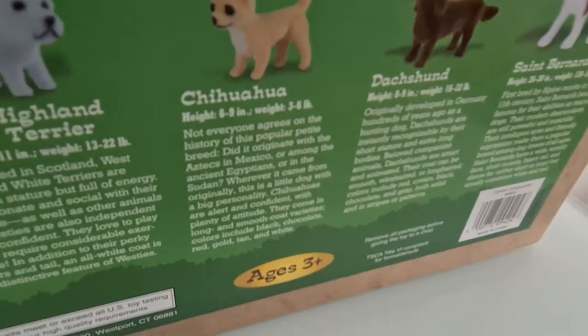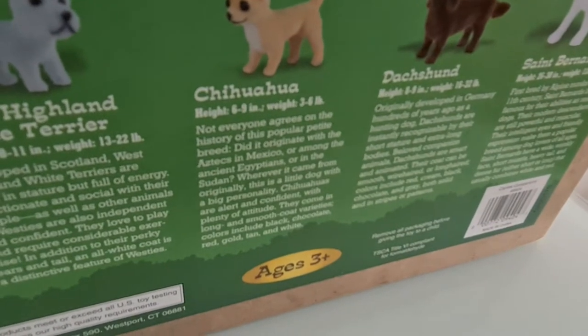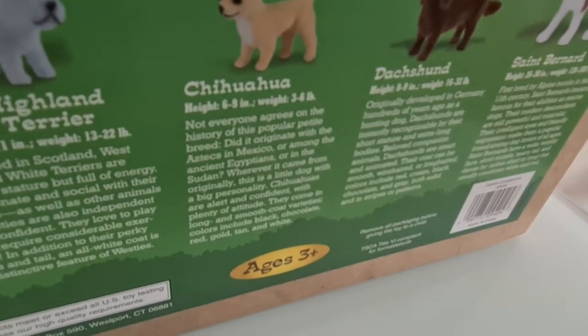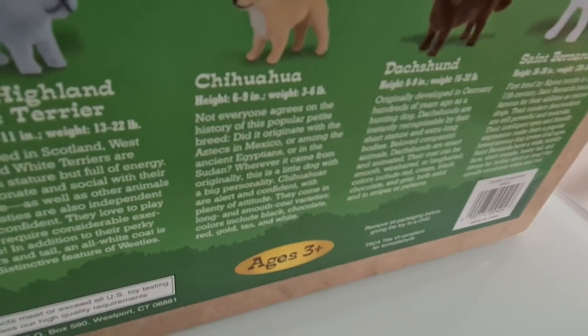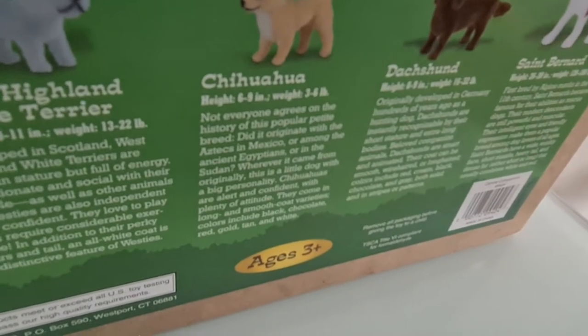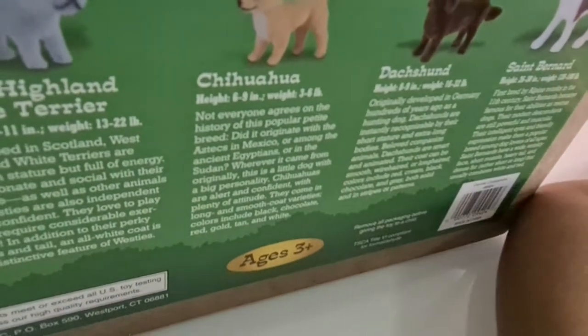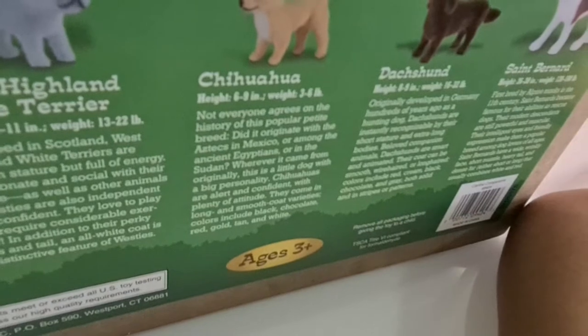Chihuahua. Not everyone agrees on the history of this popular petite breed. Did it originate with the Aztecs in Mexico, or among the ancient Egyptians, or in the Sudan? Wherever it came from originally, this is a little dog with a big personality.